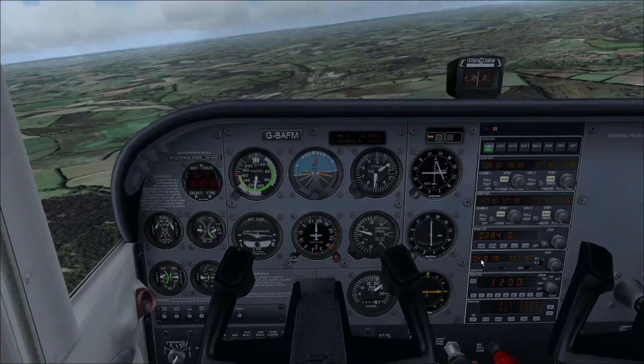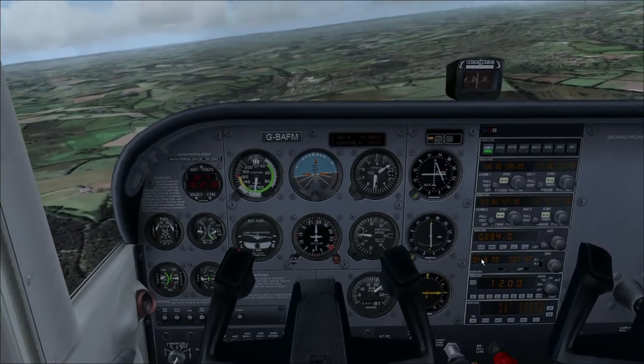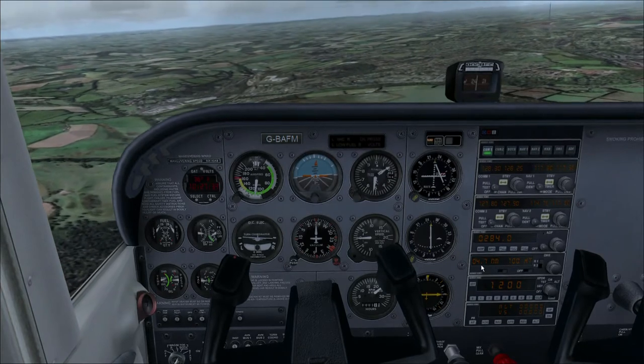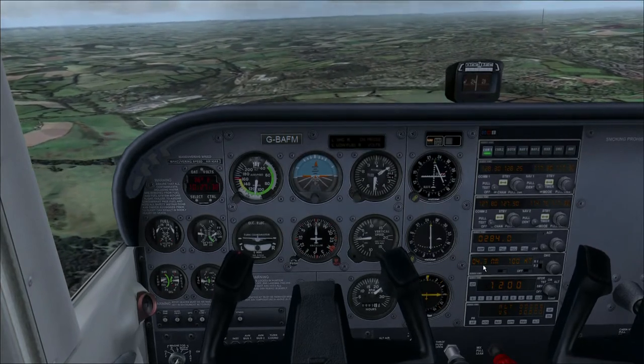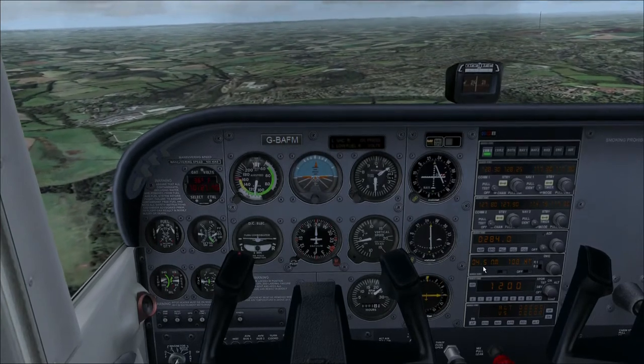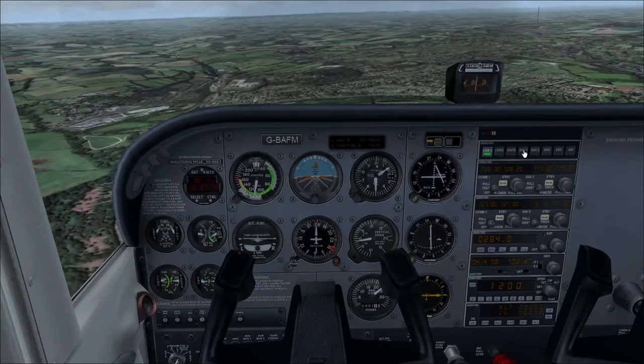Now obviously you just need to make sure you're not confused about what you're navigating towards. So we're 4.6 miles from Mayfield - we didn't ident it, did we? We should have done really.